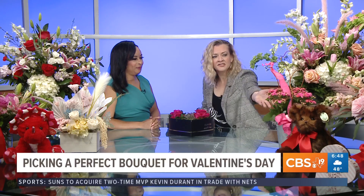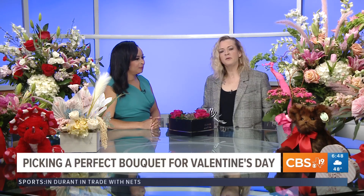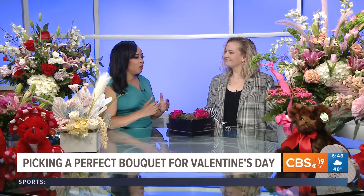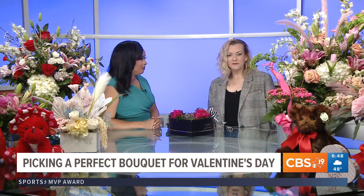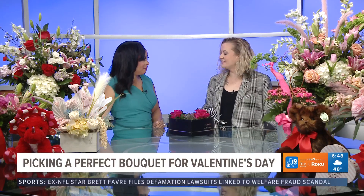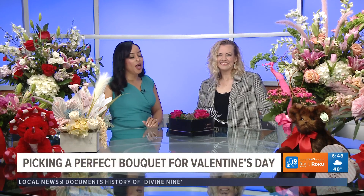They also have plants like this Calendiva right here. If you've got a plant lover, get her a blooming plant — she'll really enjoy that. My shop is called Simply Beautiful Floral Company. We are on the amazing square in Gilmer, Texas. You can follow us online or come see us downtown. We'll have all of that information over on our website, CBS19.tv.